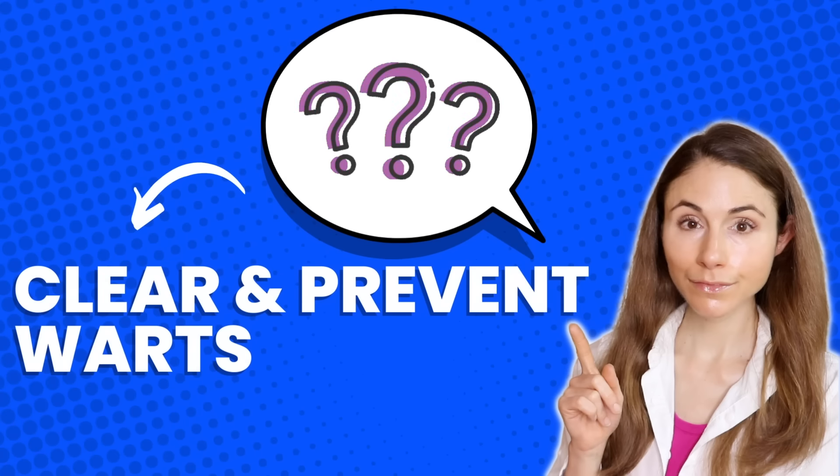Hey guys, in today's video I'm going to share with you how to get rid of and prevent those pesky warts.